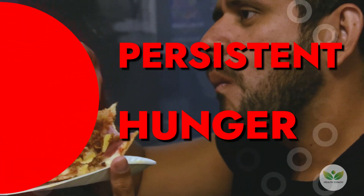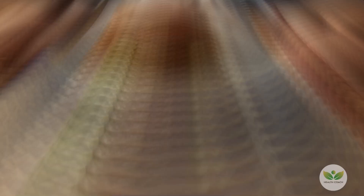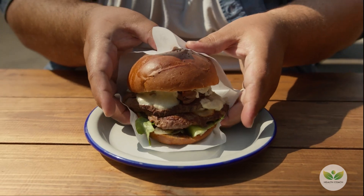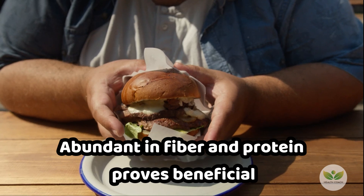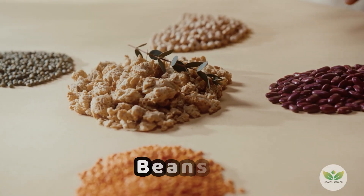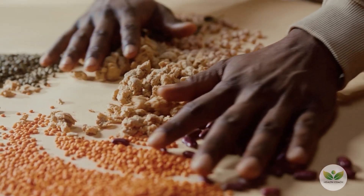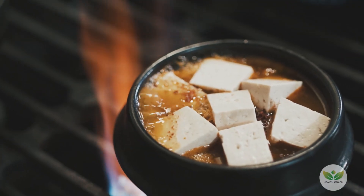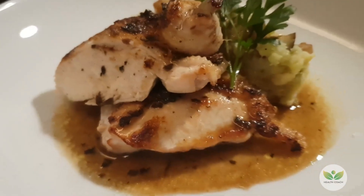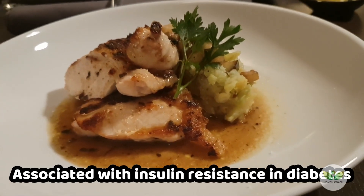4. Persistent Hunger. In diabetes, insulin resistance may trigger ongoing hunger signals even after meals. To effectively address this symptom and prevent mindless eating and additional weight gain, incorporating a diet abundant in fiber and protein proves beneficial. Foods like beans, whole grains, and lentils, known for their fiber content, contribute to slower digestion, helping regulate appetite. Additionally, protein from sources like tofu, fish, and chicken supports satiety, assisting in the management of persistent hunger associated with insulin resistance in diabetes.